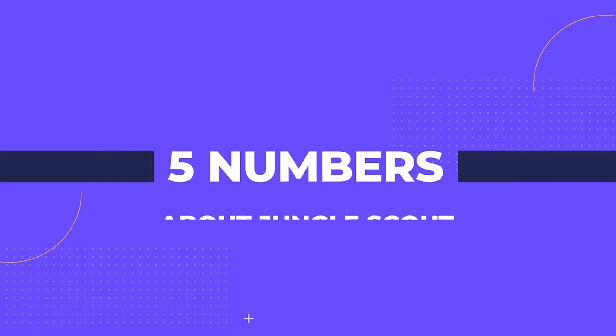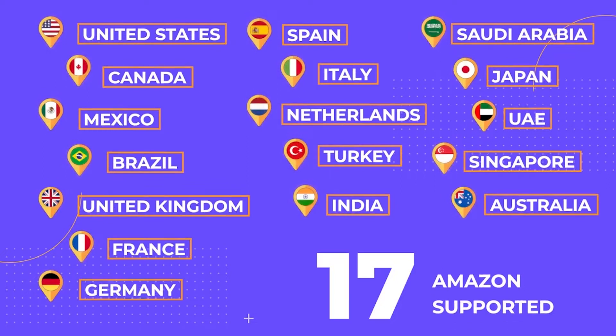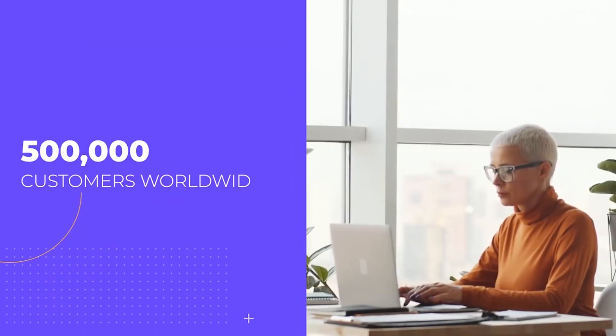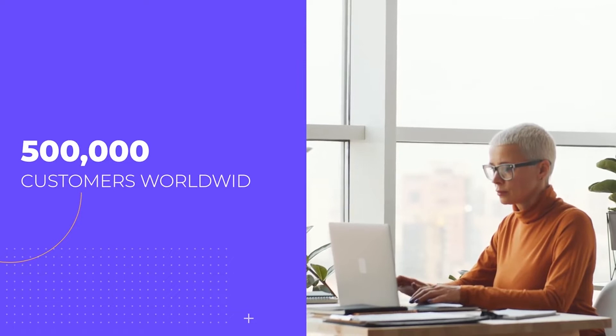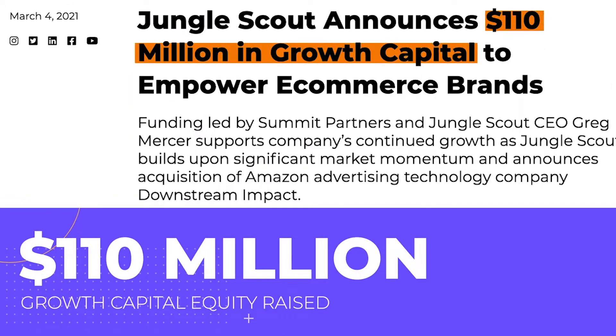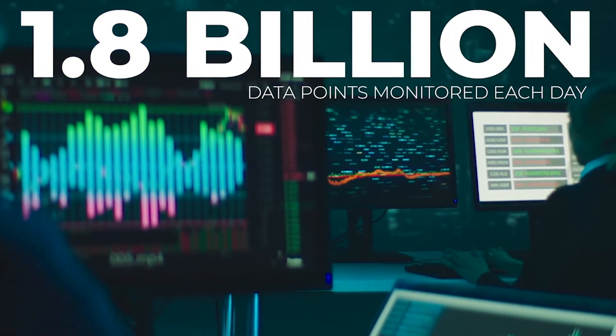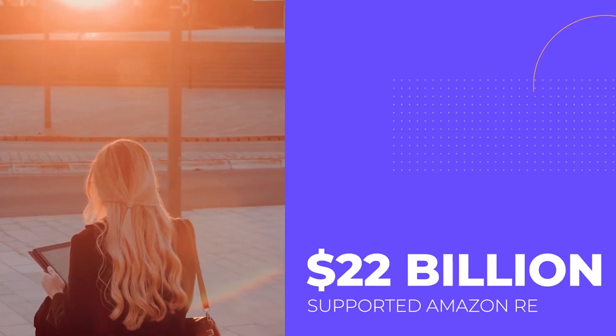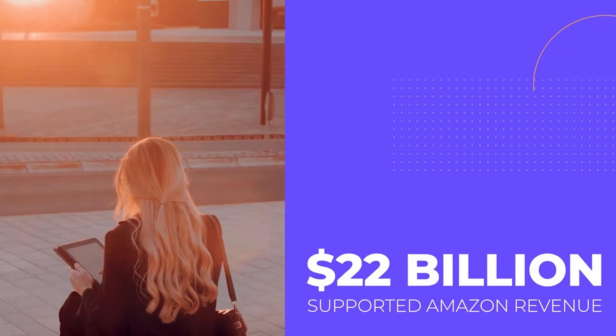Here are the five numbers you need to know about us: 17 — the amount of global marketplaces we support. Half a million — the amount of customers we serve worldwide. 110 million — the amount of growth capital equity we've raised. 1.8 billion — the amount of data points we monitor each day. 22 billion — the amount of Amazon revenue we support each year.